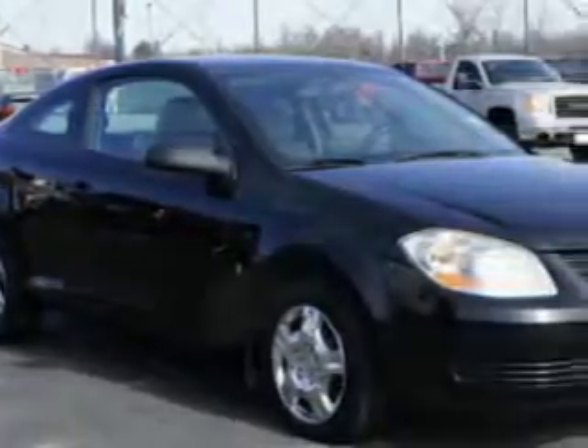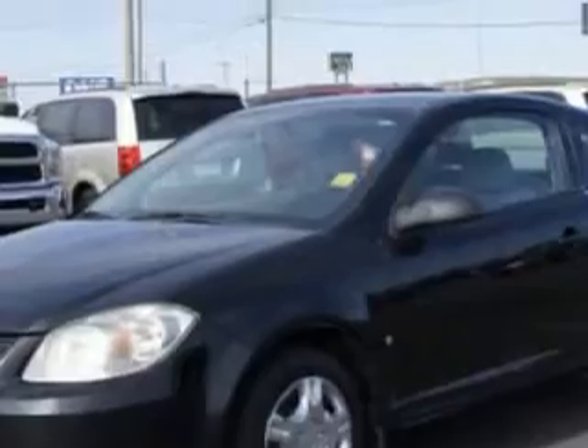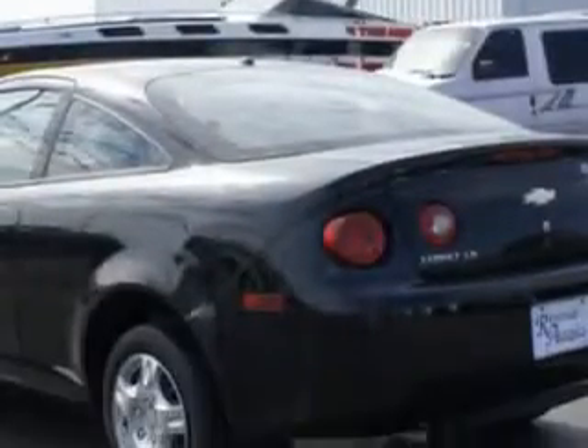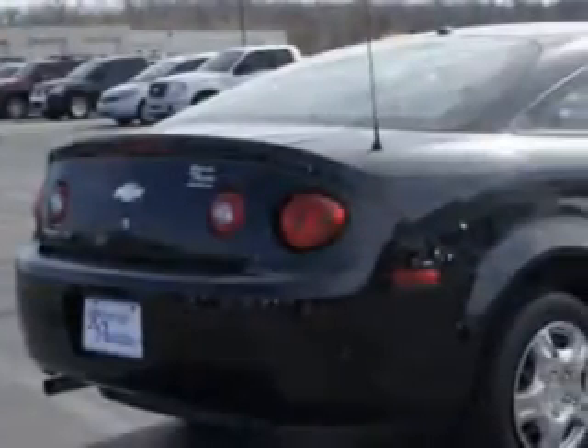Check out this black 08 Chevrolet Cobalt 2-door Coupe LS, equipped with a 4-cylinder engine and a manual transmission. Enjoy an exceptional 33 miles to the gallon on this great car, with features like passenger's front airbag, driver's side airbag, and steel rim wheels.